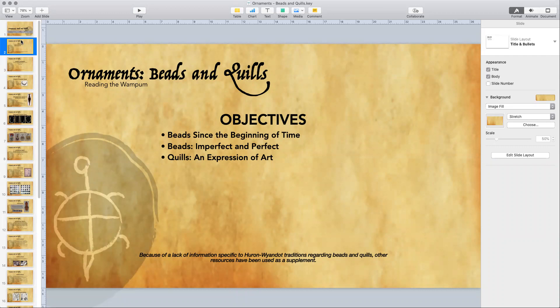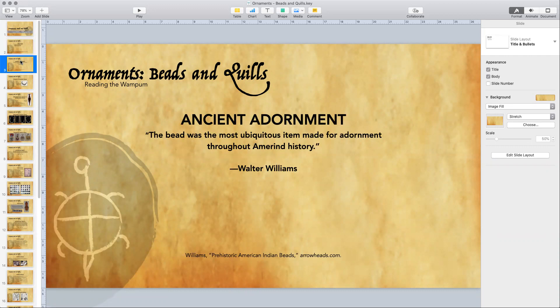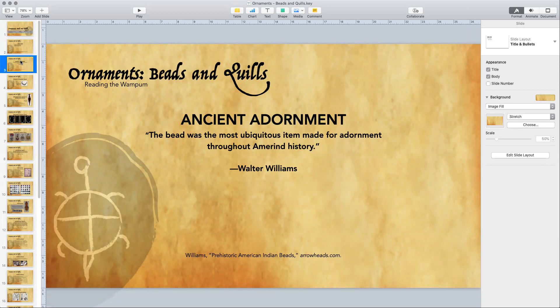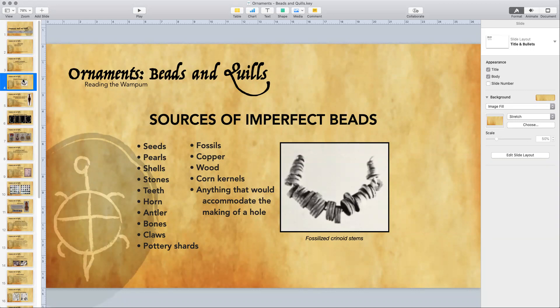I like quotes, and this one is going to set the tone for what we're talking about. Walter Williams, who has a very extensive collection of ancient beads, made the statement that the bead was the most ubiquitous item made for adornment throughout human history. Once we start looking at the beads we can see that his statement is very true. Beads go back to the very beginning of time and consisted of many different things. This little necklace was made by some ancients here in North America.